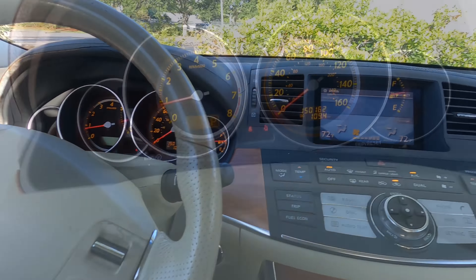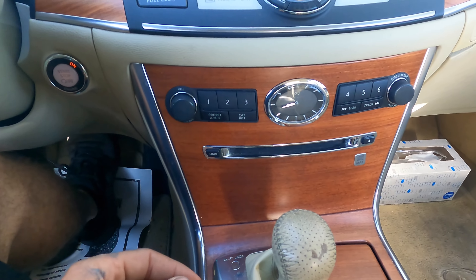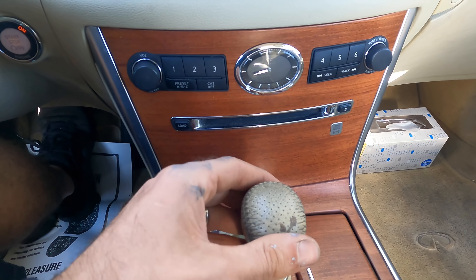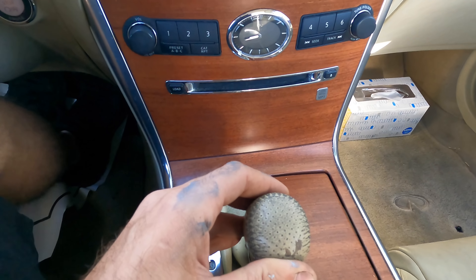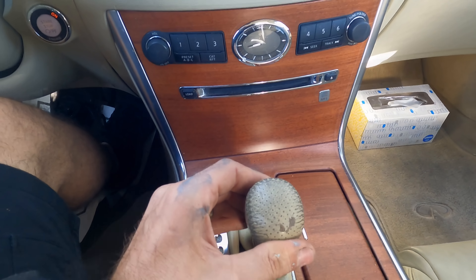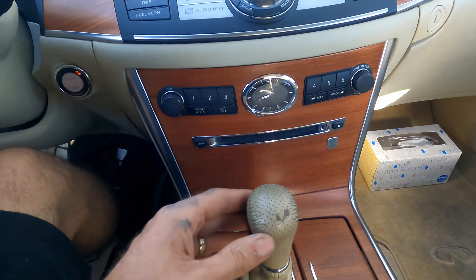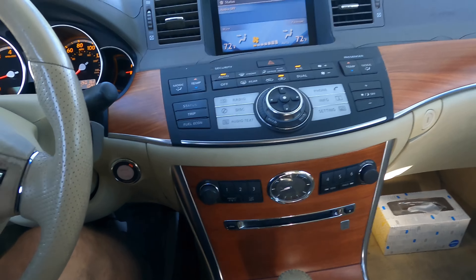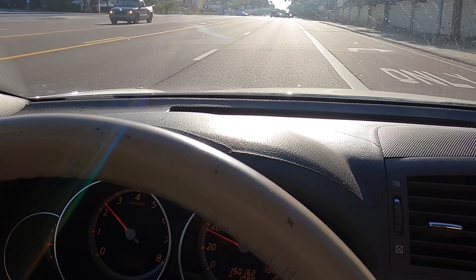Hi everybody, good day to you, welcome back — if this is your first time here, just welcome. This is a 2006 Infiniti M35 and the customer states oil change, and while accelerating the car sounds like a machine gun. So let's diagnose the machine gun issue first and then we'll change the oil.